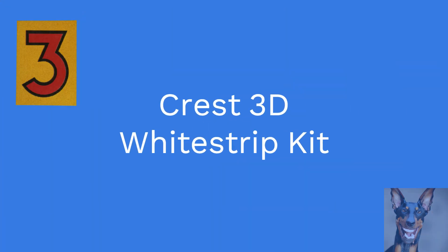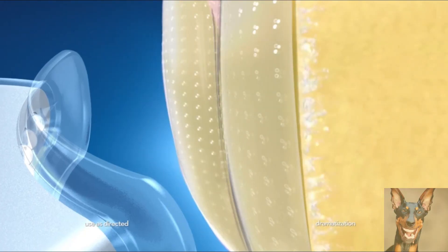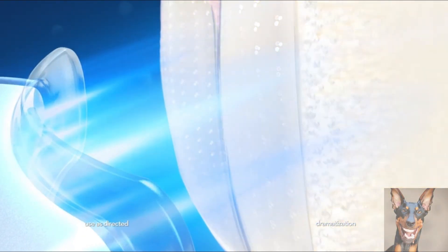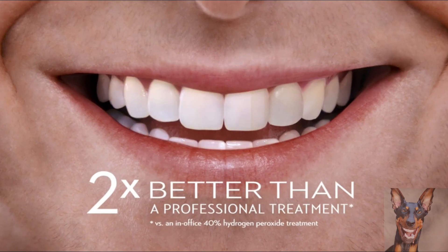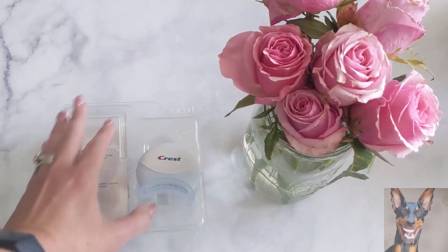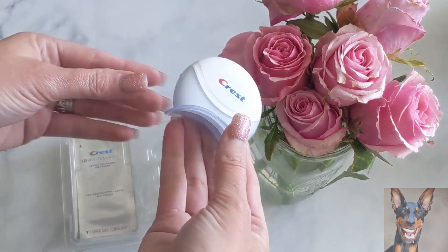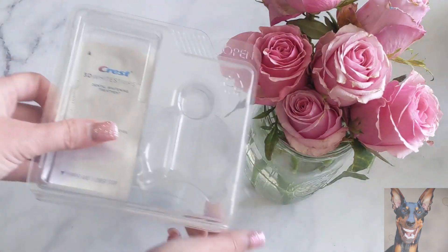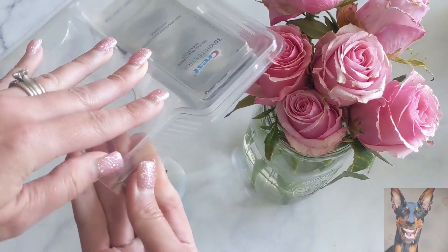At number 3 we have the Crest 3D White Strip Kit. Get Crest's best and fastest whitening technology at home. Get the same blue light technology that dentists use with the Blue Light Boost — a lightweight, disposable, water resistant handheld device that weakens stains. When used as directed, the Crest White Strip with light will dramatically whiten your teeth better than just the strips alone.